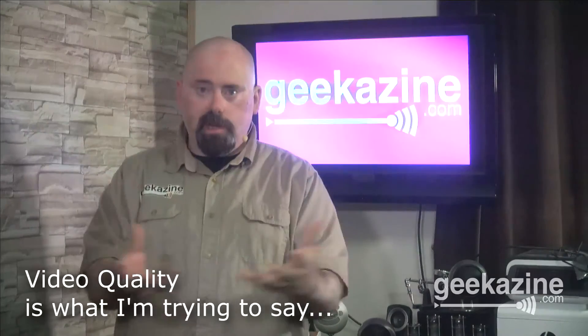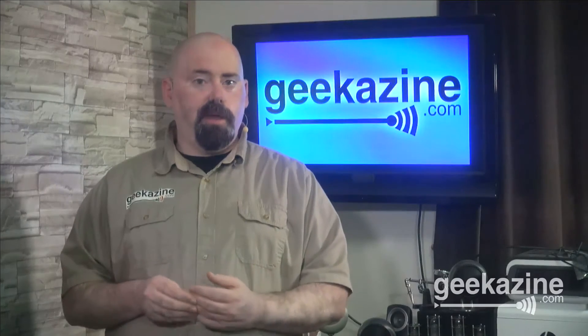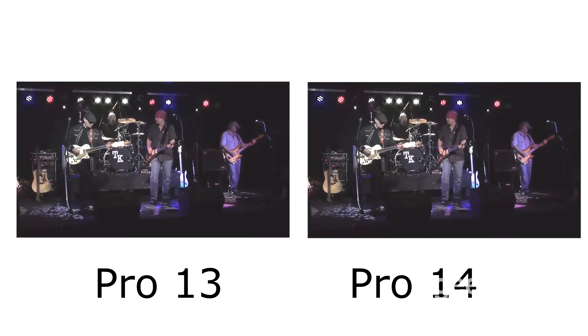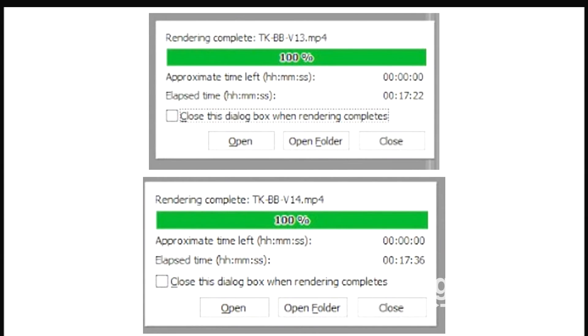There are three main reasons that you upgrade software: one, to fix bugs; two, to get better render speed; and three, to get better overall picture quality. I did some rendering across different projects — everything from 720 video all the way up to 4K, and even a couple of 360 videos. I didn't see any difference in how they rendered. In fact, I did the render of that video and both version 13 and version 14 took about 17 to 17 and a half minutes. So you're not saving any time on the render.